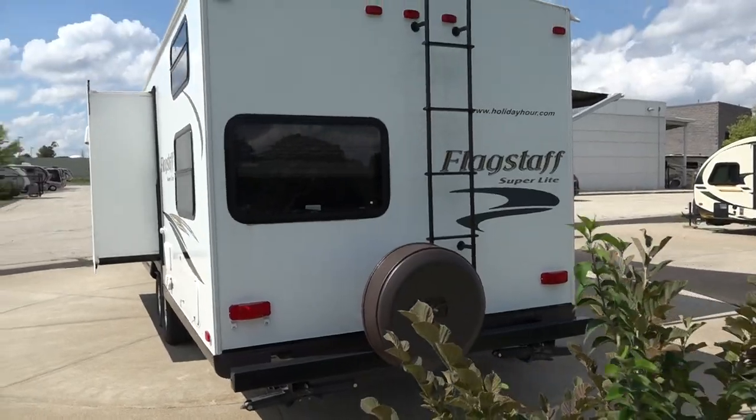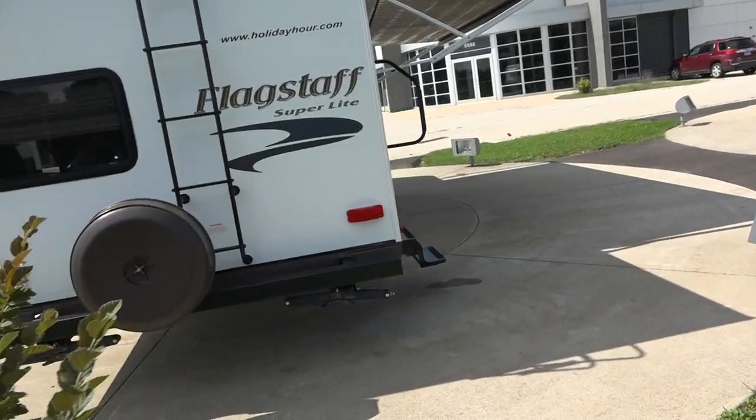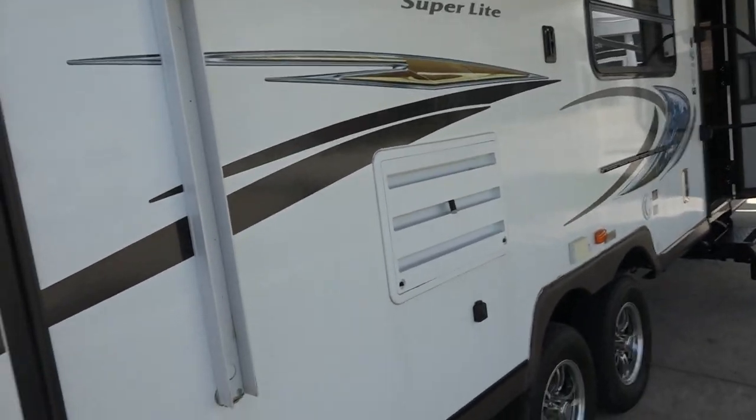Watch out for that step. There is a ladder on the back. It is a full walk-on arched roof for water runoff. Four corner stabilizers — they are manual, but manual is a lot stronger.